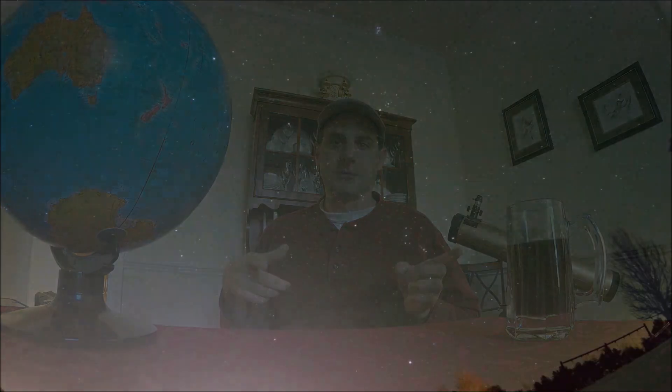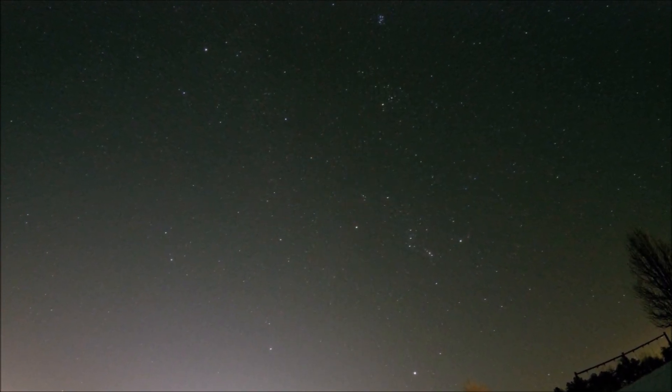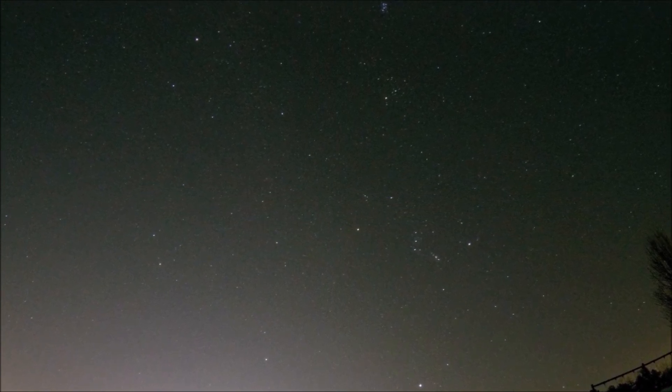So let's go outside. Let's start talking about what you can see in the night sky in the wintertime and start to build that map for you.